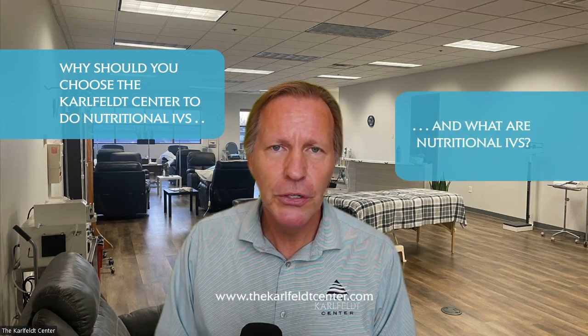Hello, I'm Dr. Michael Karlfeldt, owner of the Karlfeldt Center. So why should you choose the Karlfeldt Center to do nutritional IVs? And what are nutritional IVs?